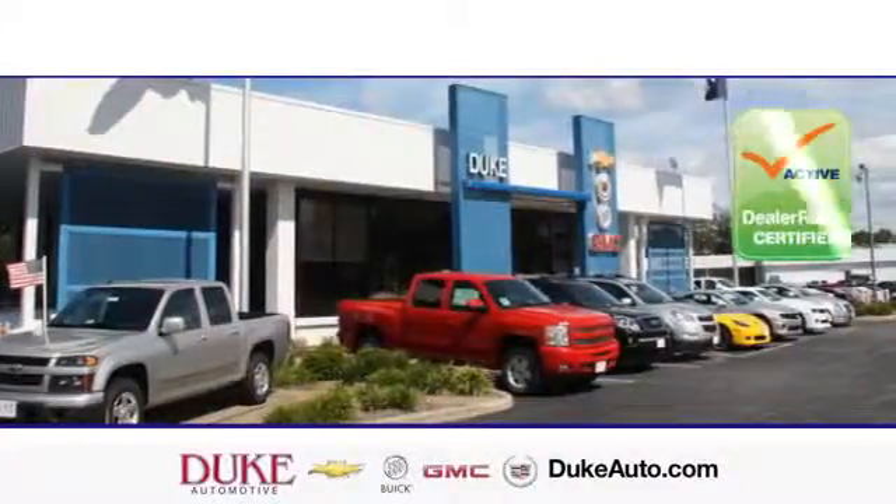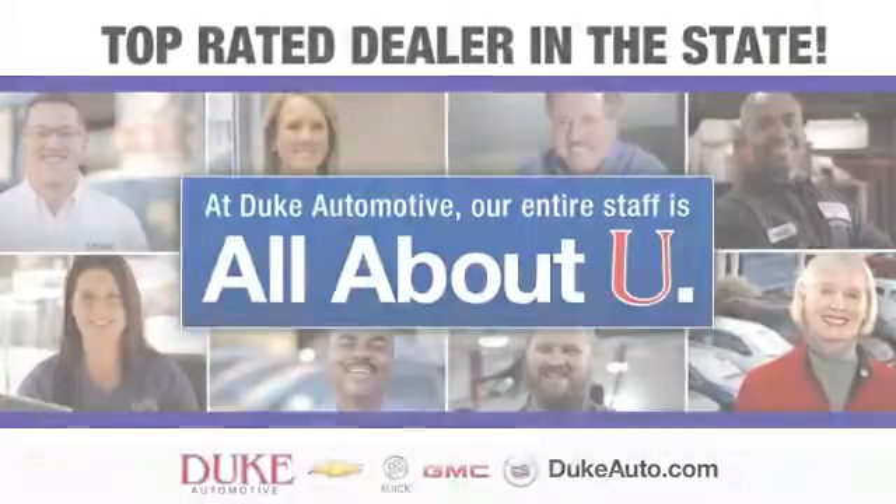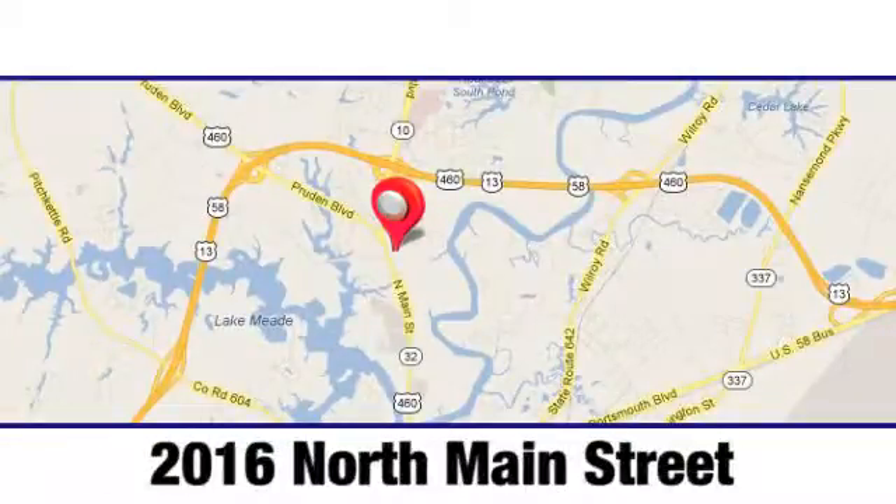Duke Automotive is the top rated dealer in the state for a reason. We're conveniently located at 2016 North Main Street in Suffolk, Virginia.